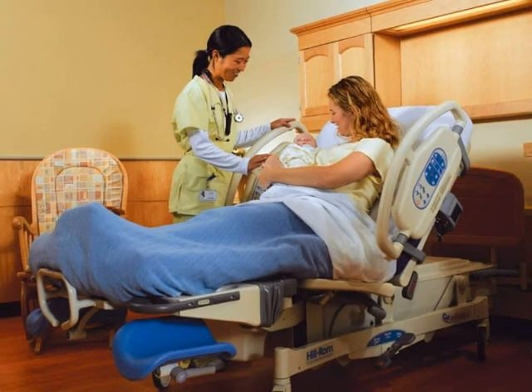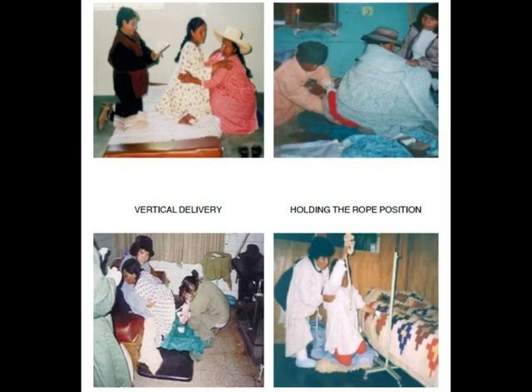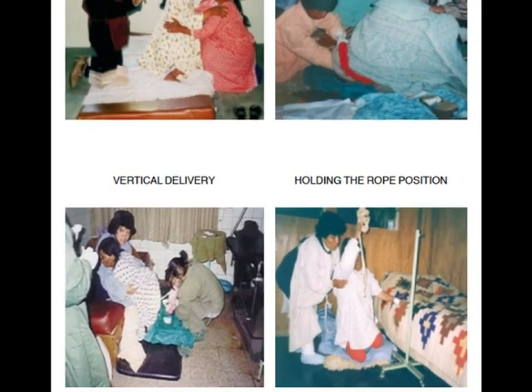Most traditional births in the United States take place in a hospital while lying in a bed. In rural Peru, a traditional method of childbirth is called vertical birth, and is where women squat or kneel while delivering their baby.